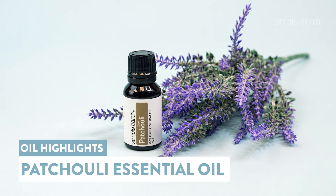Looking for an uplifting essential oil? Katie here from Simply Earth, and I'm going to tell you all about patchouli essential oil. It's uplifting, it's great for the skin, and it repels insects. I'll tell you more in just a second.